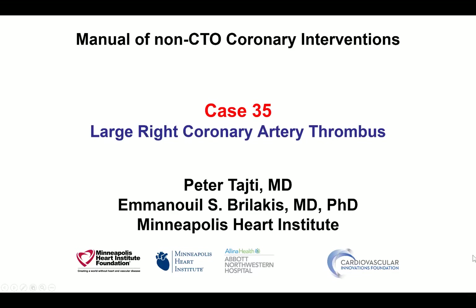Hi, this is Peter Taiti and Manos Brilakis from the Minneapolis Heart Institute and the Cardiovascular Innovations Foundation, presenting case 35 for the Manual of Non-CTO Coronary Interventions. This is a case of a large RCA thrombus.